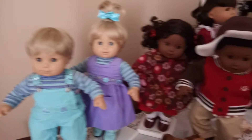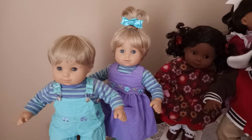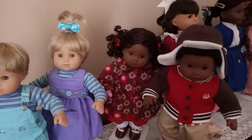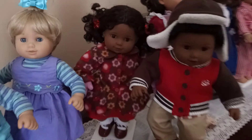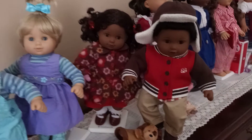I ended up getting these Bitty Twins in 2013 because I wanted African American Bitty Twins and also Caucasian Bitty Twins. At the time I wasn't really seeing any Bitty Twins on the secondary market, especially since I knew I could purchase Bitty Twins in the store at the time.